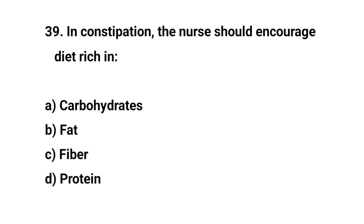Question number thirty-nine. In constipation, the nurse should encourage a diet rich in. The right answer is C. Fiber.